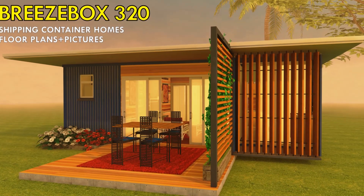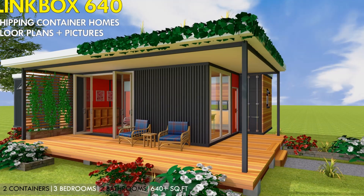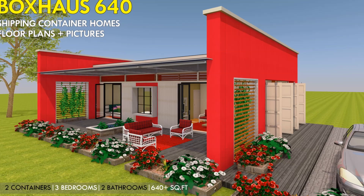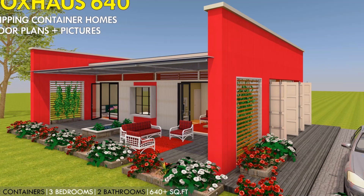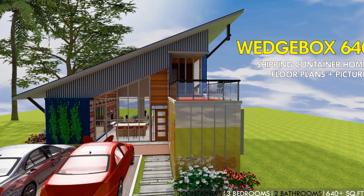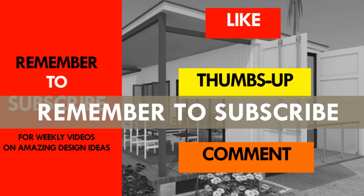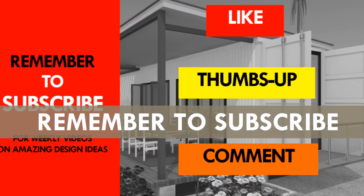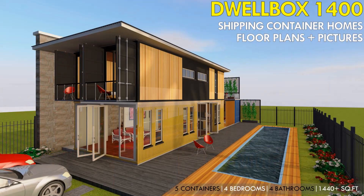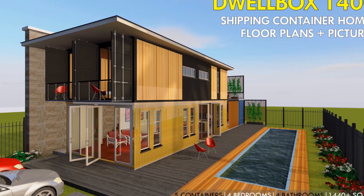What do you think of our shipping container house designs? Do you have any questions? Feel free to ask by posting in the comments below. If you need further inspiration, check out our videos on our YouTube channel. If you like the video, give it a thumbs up and feel free to share it. Subscribe to our YouTube channel for amazing design ideas from shipping containers. Thank you for your time and see you in the next video.